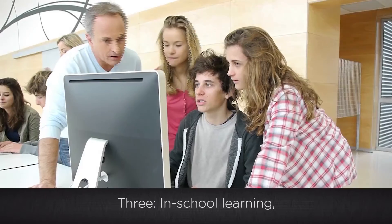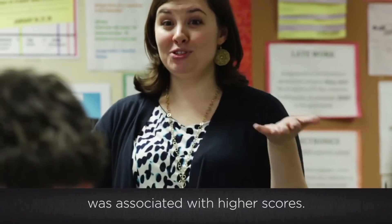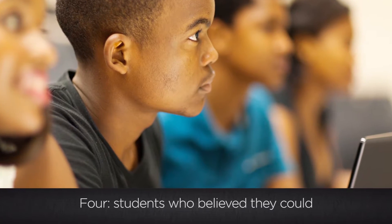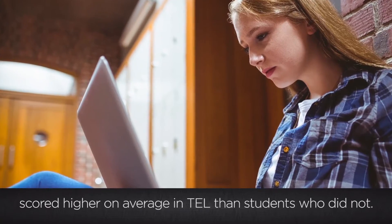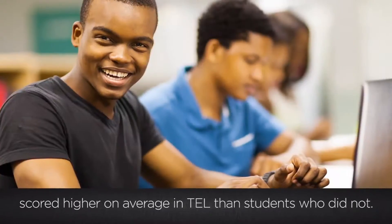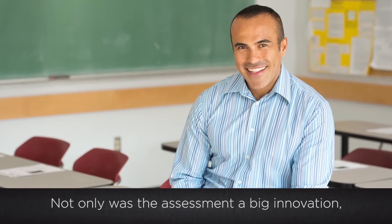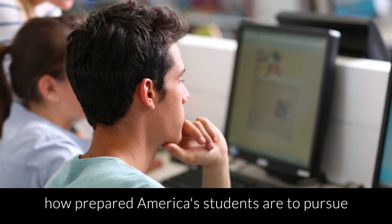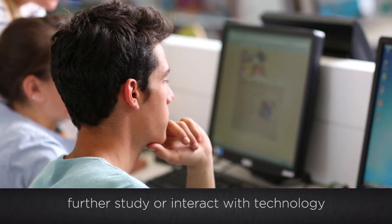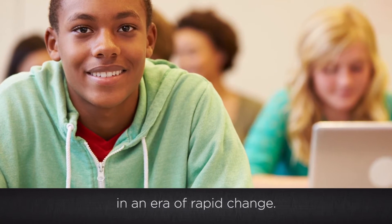Three, in-school learning focused on technology and society was associated with higher scores. Four, students who believed they could do various technology and engineering related tasks scored higher on average in TEL than students who did not. Not only was the assessment a big innovation, its findings are key to helping the nation understand how prepared America's students are to pursue further study or interact with technology in an era of rapid change.